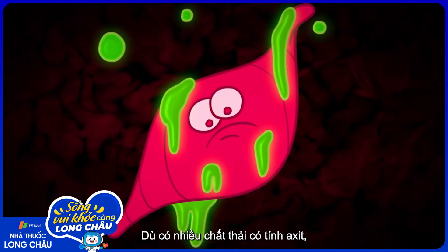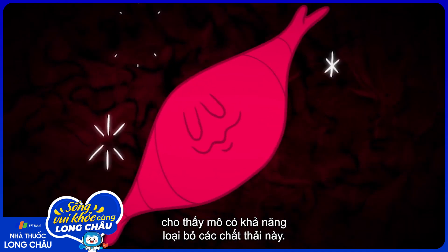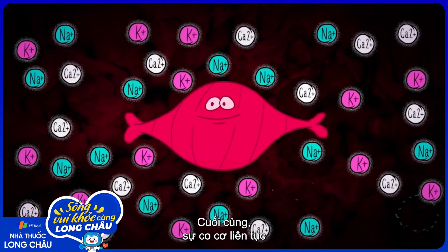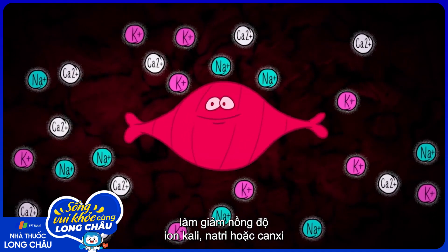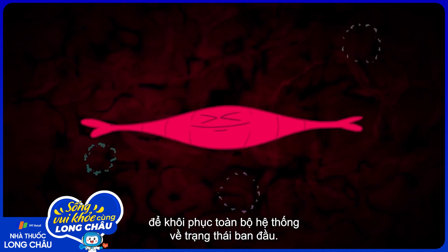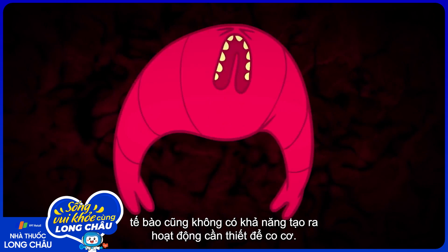And though many waste products are acidic, fatigued muscles still maintain pH within normal limits, indicating that the tissue is effectively clearing these wastes. But eventually, over the course of repeated contractions, there may not be sufficient concentrations of potassium, sodium, or calcium ions immediately available near the muscle cell membrane to reset the system properly. So even if the brain sends a signal, the muscle cell can't generate the action potential necessary to contract.